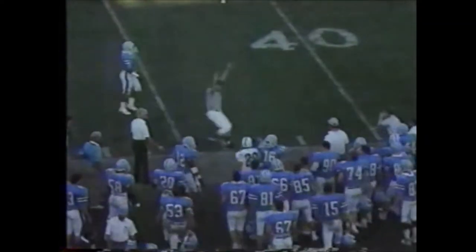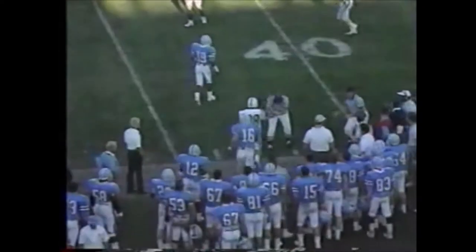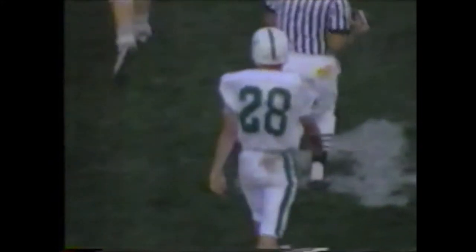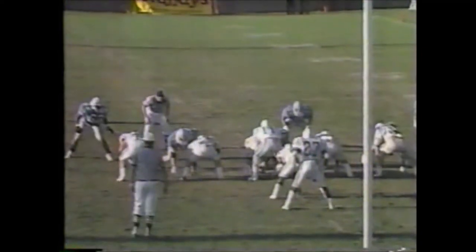Marshall with a twin set. Burris pass, and he has ruled a completion to Mike Barber. He does a great job staying inbound — it's a 43. Outstanding receiver, Mike Barber, one of the very best in the country, no matter what level you want to talk about.